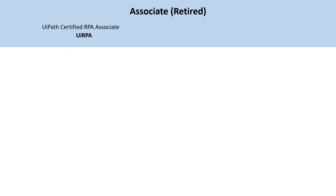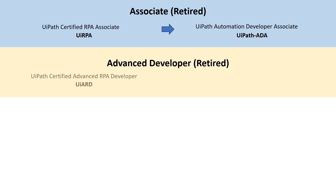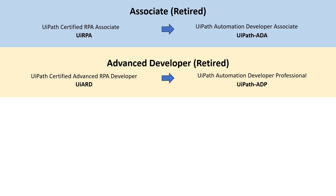The associate exam has been retired. Retired means it's still valid for another three years, but it is being replaced by a new exam. It used to be called the UiPath Certified RPA Associate exam or the UiRPA exam. That changes now to being the UiPath Automation Developer Associate. The new designation is called UiPath ADA, and this change is effective immediately — you can take these new exams right now on Pearson VUE. The advanced developer exam has also been retired, and both of these exams are now called developer exams.